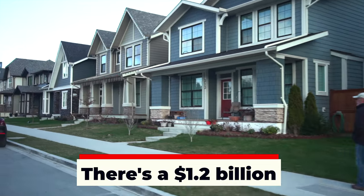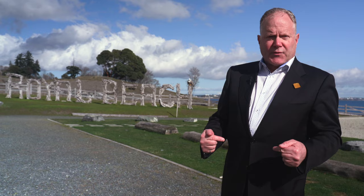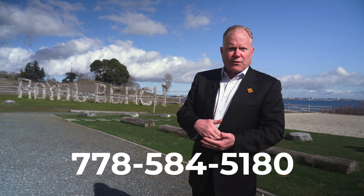There's a $1.2 billion waterfront neighbourhood being built in the Greater Victoria area right now. If you struggled with the thought of moving to Victoria BC because of the low inventory of homes for sale, this should ease your mind. This new development at Royal Bay is one of dozens which have new homes not on MLS. Reach out to me right now and I'll put you in the driver seat to make an offer on one of these new homes for your family.